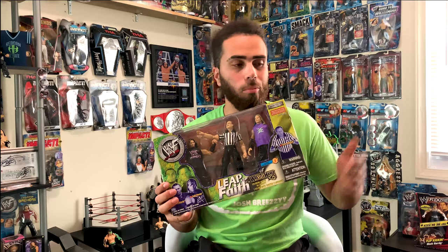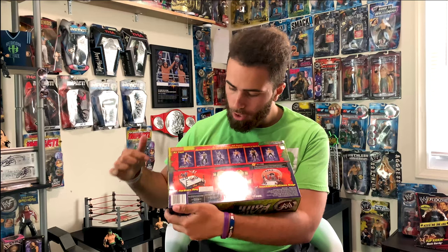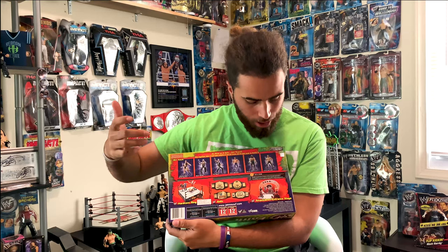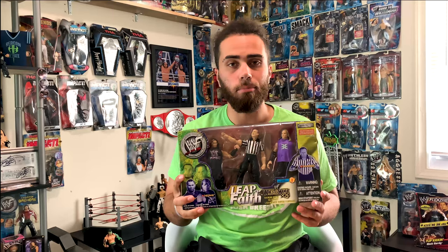I have all of the box sets like this from Jakks that contain the Hardy Boys. I have the Team Extreme orange one with Lita, the green one with Lita, the yellowish-green one with Bubba Ray and Edge and Jeff, and now I have this one to complete my set. On the back we've got the beautiful European Championship, the hardcore ring, the SmackDown entrance stage, and actually the first release of the R3 Tech by Jakks. Definitely a great piece.